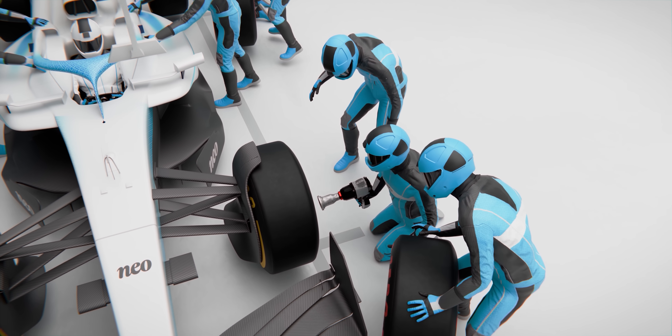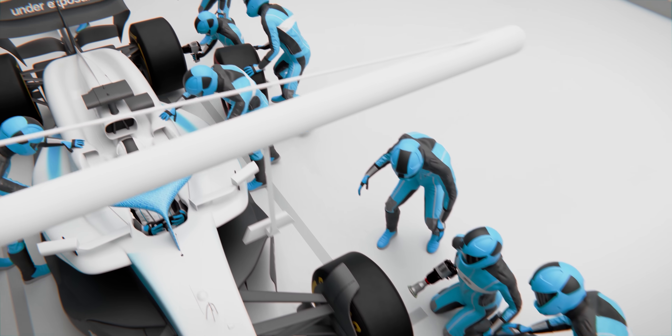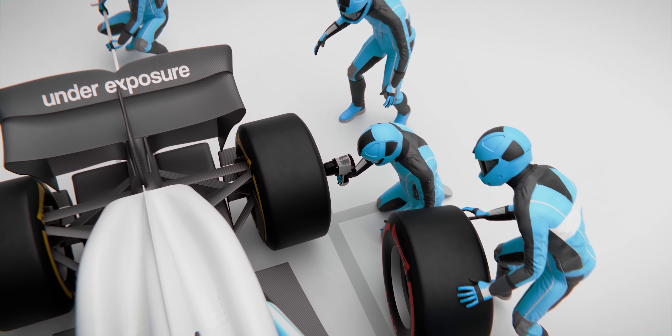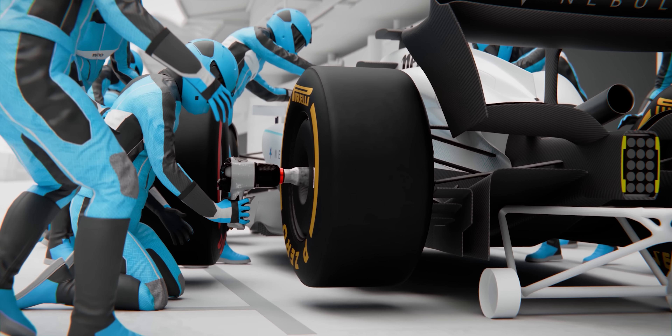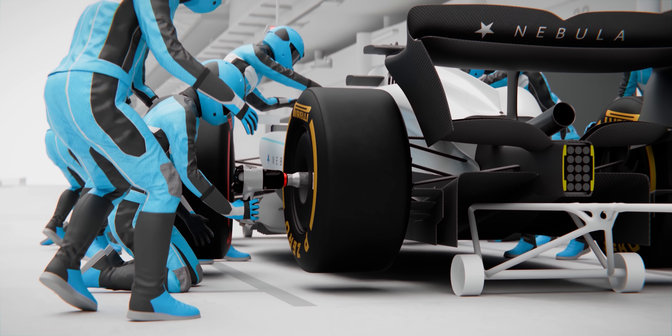Because while the front tires are done, the rears still need to be secured. These often take slightly longer to finish, simply because the rear jack lifts the car a fraction of a second later than the front jack. And on top of that, the rear tires are larger and heavier than the front ones, making them a bit trickier to handle.